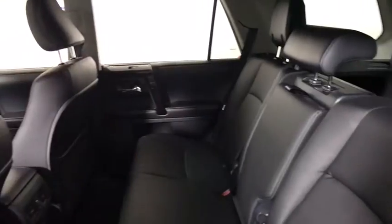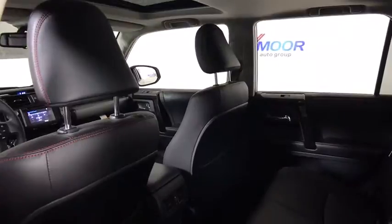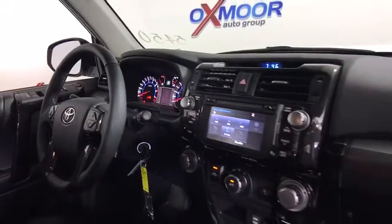Eight speakers, CD player, security system, fog lights, rear window defroster, power windows, electronic stability control, trip computer, heated front seat, compass, remote keyless entry.